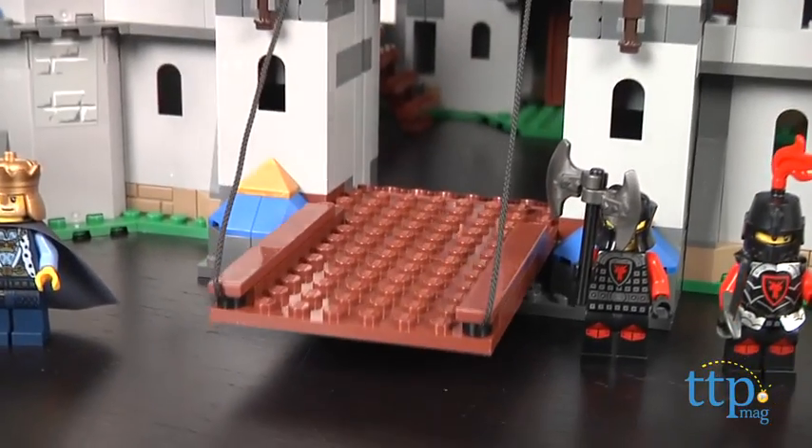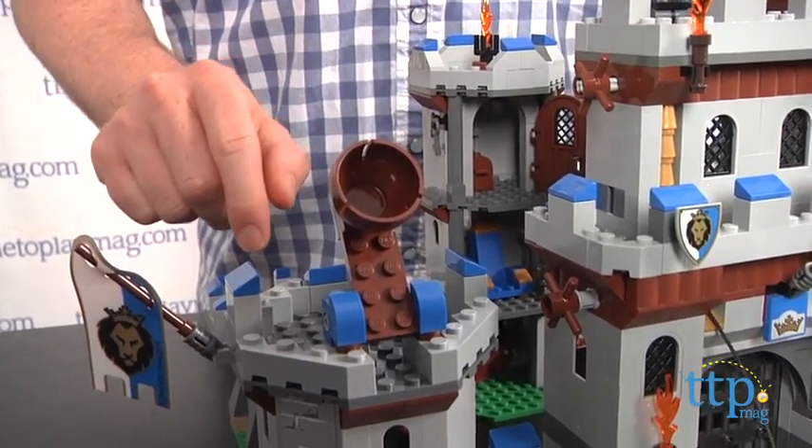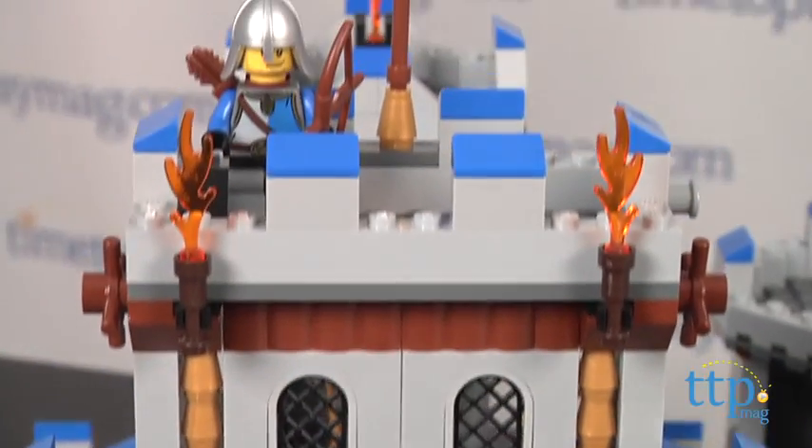The castle is packed with fun features like a working drawbridge and portcullis, spring action catapult, the King's throne, treasure room, and plenty of towers, ramparts, and walkways for the King's troops to hold off the invading Dragon Soldiers.